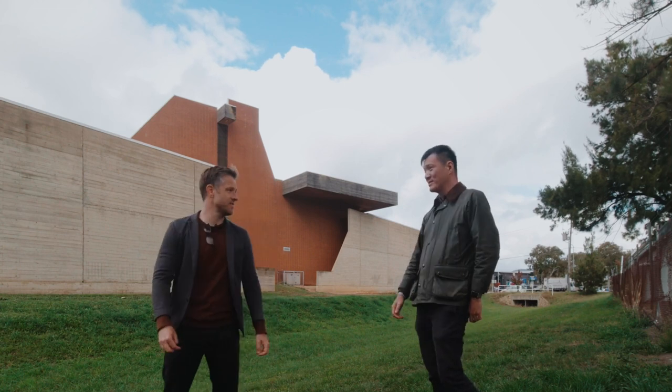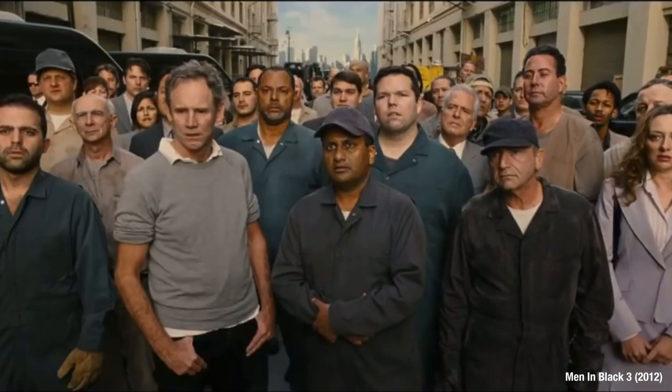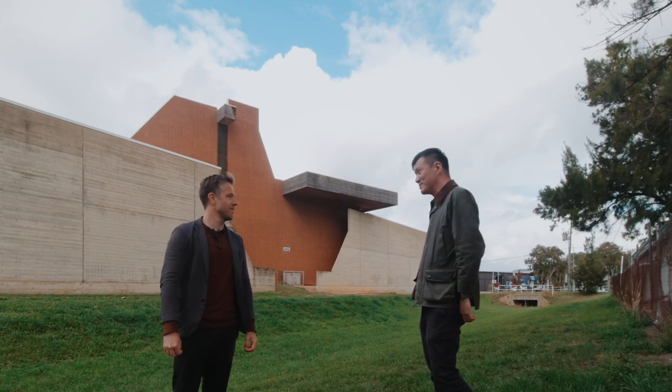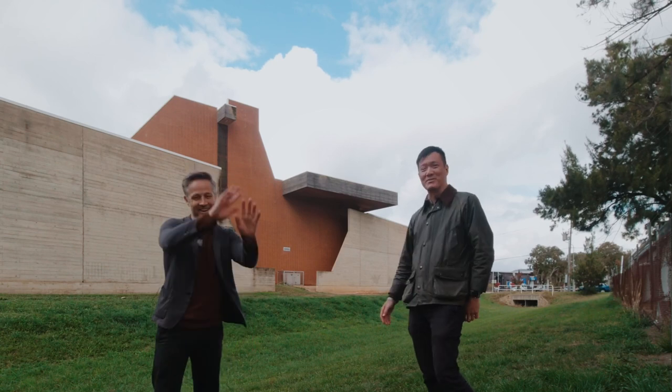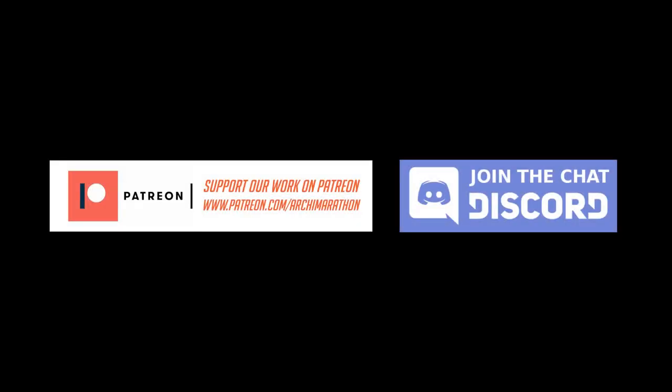I'm waiting for the AFP to turn up. I'm leaving now before you get into more trouble.